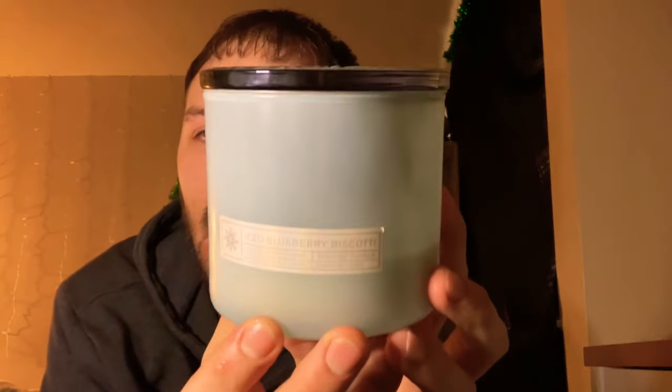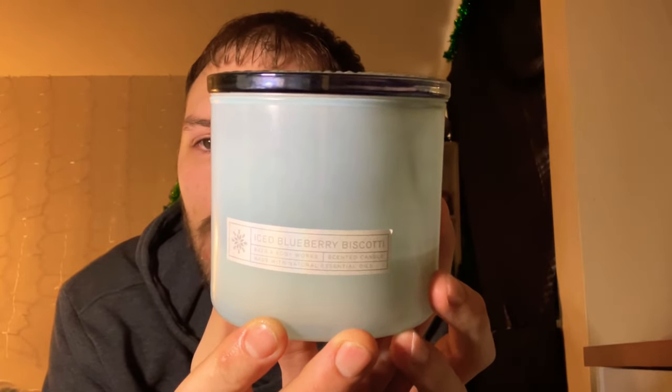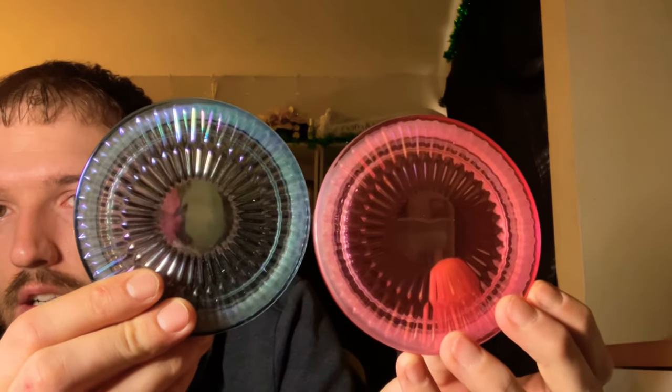These have the same glass lids as the ice blueberry biscotti collection — there was also a peach one with a pink glass lid. As you can see, it is the same exact lid, so it's not really a new lid; it is the same lid from a different candle collection.